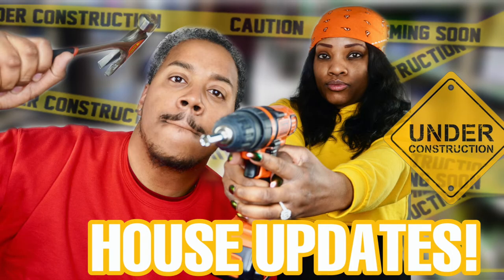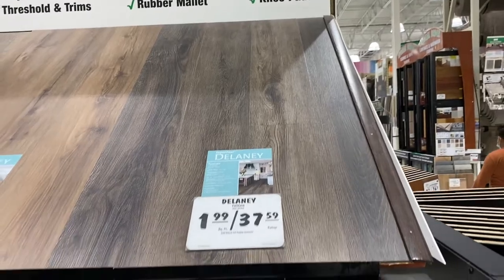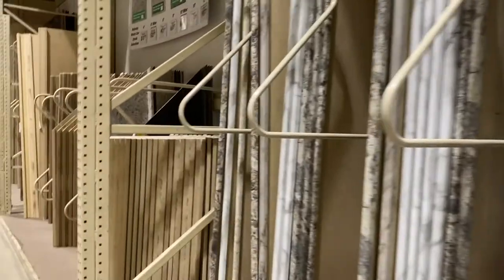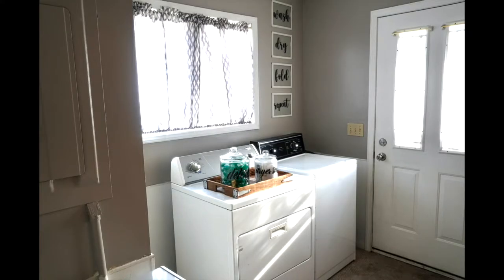If you did not check out our last house update video, we did lots of things — we did painting, the basement floor, and removing wallpaper in our laundry room. If you haven't watched that video, be sure to click the link in the description. In this video we have so much to share. We are so excited that we are getting closer and closer to selling this house. We just want to bring you guys along to show you what all we had to do and repair to get our house sale ready.